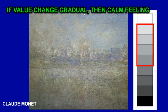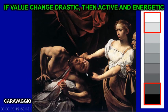If the value change is gradual, then you have a very calm feeling. If you look at this Monet painting, it has very similar values and they all come from the same section of the color wheel. But if you look at this Caravaggio painting, it has very bright highlights and very dark shadows, creating values from opposite sides of the value scale.